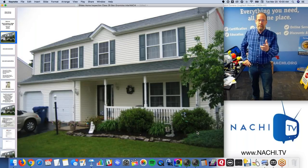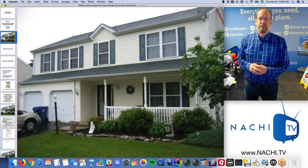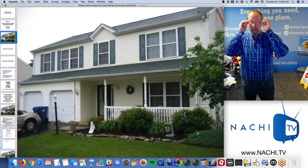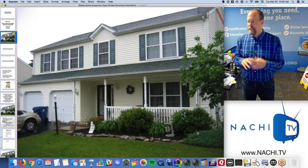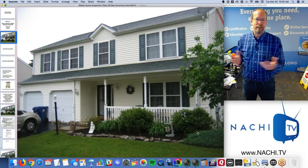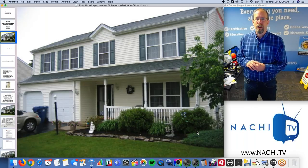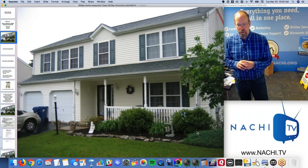If you are a veteran inspector, I'm going to tell you how to boost your business in a couple of ways you may not have thought of. I did home inspections for 12 years. Once you get to year five or seven, you think you've seen everything — well, maybe not. So this is valuable to you as well.